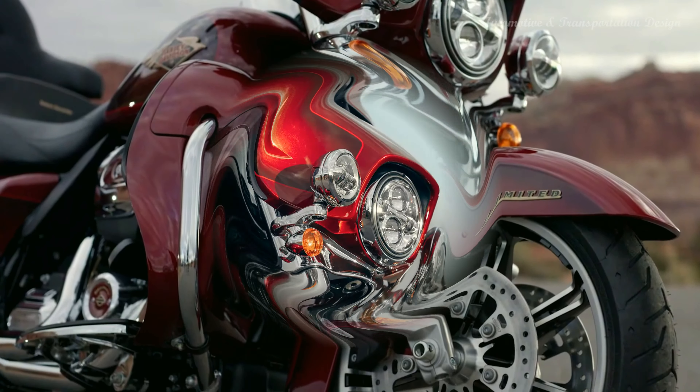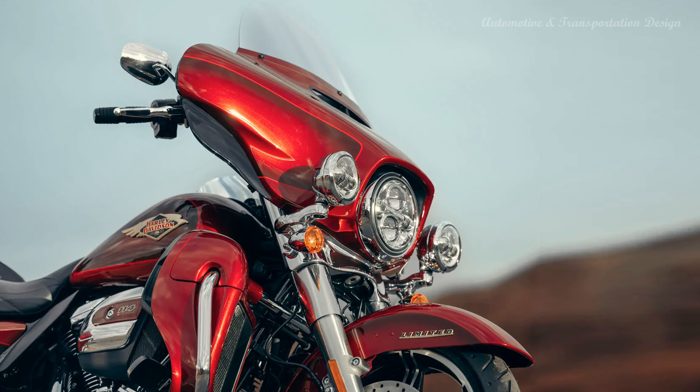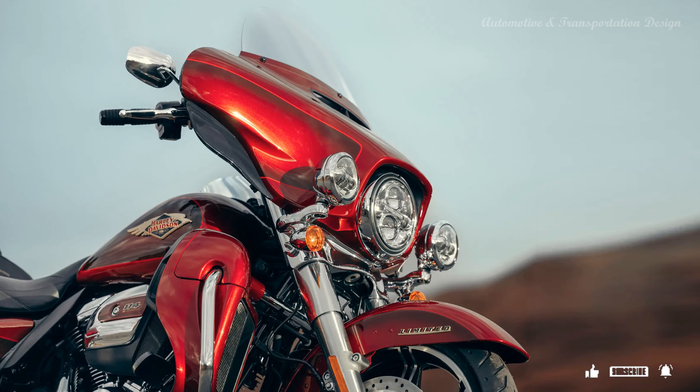Make any weekend epic. Turn your commute into a daily thrill-seeker. A Harley-Davidson blows things wide open. Pure freedom — as big and real as it gets.